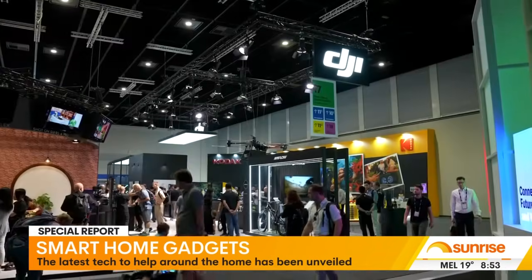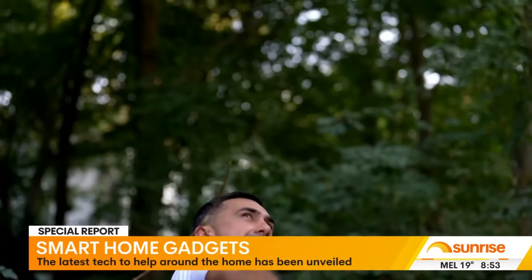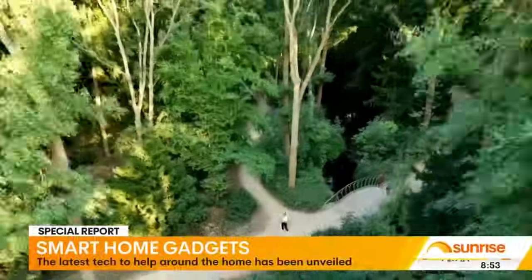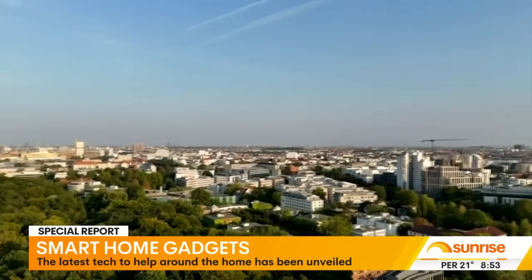DJI is also raising the bar and has made a drone basically for dummies. The Neo fits in the palm of your hand, has great cameras, and can follow you around for mind-blowing selfies.